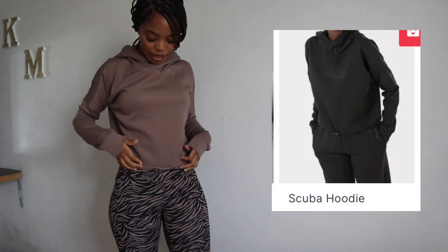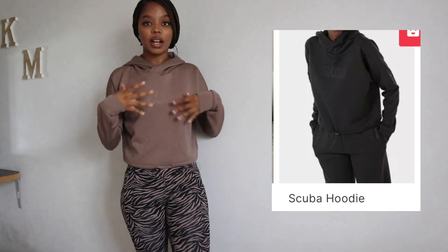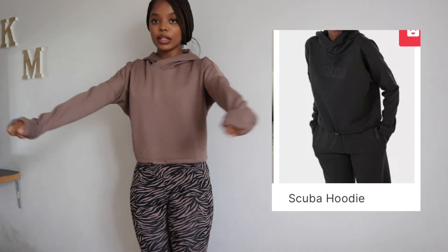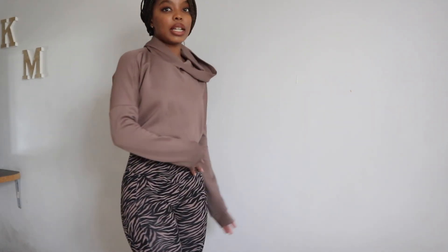Next up is this Max pullover. The cropped shirt I was wearing earlier is also a Max brand item — I got that in a small too. This pullover I also got in a small — it was the last one on the rack. It's like an activewear top for those rainy days when it's cold but you're still determined to go work out. It's giving cropped hoodie vibes and you can literally pull and style it your own way.